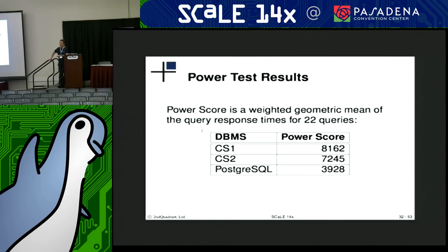The power test in this workload is a series of 22 queries that run consecutively. The purpose is to see how fast you can power through all of those queries. The way it's scored is a weighted geometric mean of all the response times — higher number is better. You can see here that Postgres almost gets 4,000, whereas one of these column stores gets over 8,000 in the score, and the other over 7,000. One way to interpret these results is that these column stores are able to crunch through the decision support ad hoc queries about twice as fast as Postgres.